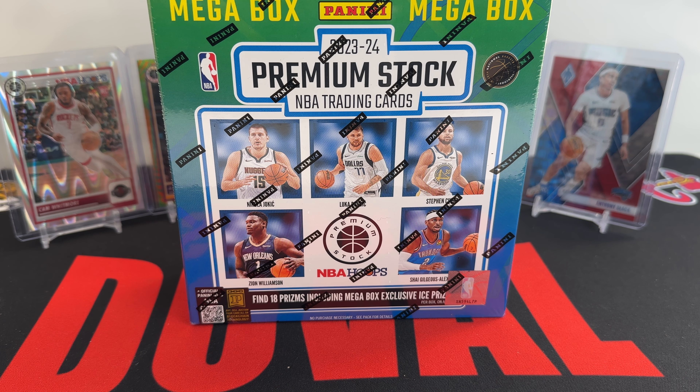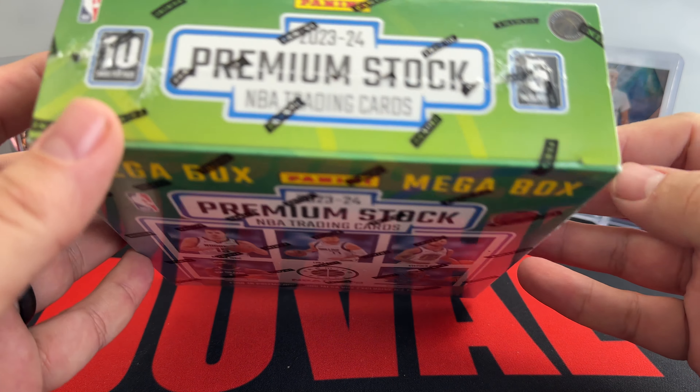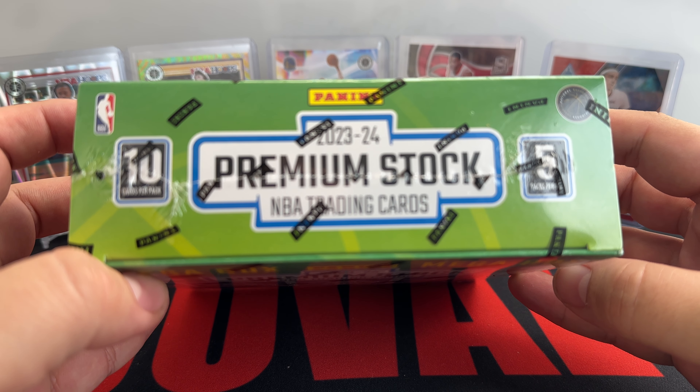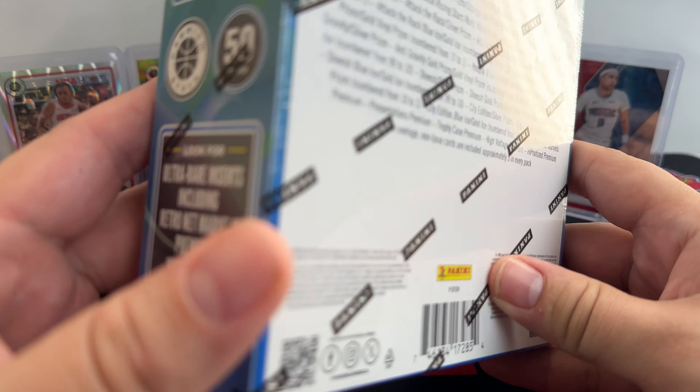In your megabox you're going to find 18 prisms, including megabox exclusive Ice Prisms — the only way you can get those is in the megabox. We did open the blaster on the channel; those were about $35. The megabox is going to run you $60, but you do get 18 prisms and a chance at numbered cards. You're going to get 50 cards per box — 10 cards per pack with 5 packs per box.